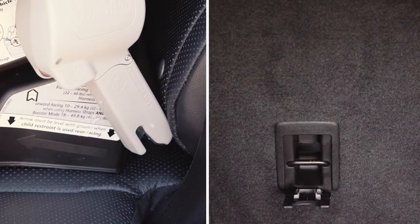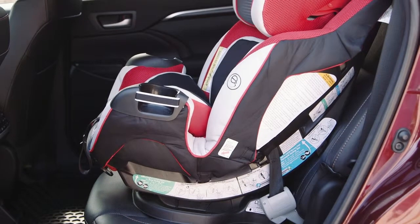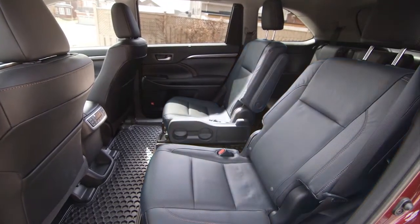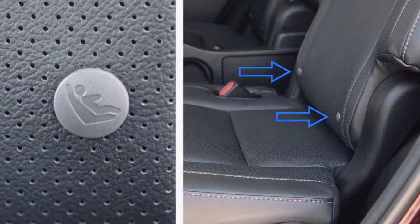A lower anchors and tethers for children's system, or LATCH, enables simple and secure mounting of a child restraint system without using the vehicle's seat belts. LATCH anchors are typically provided for outboard passenger seats, and buttons displaying the location of the anchors are attached to the seats.